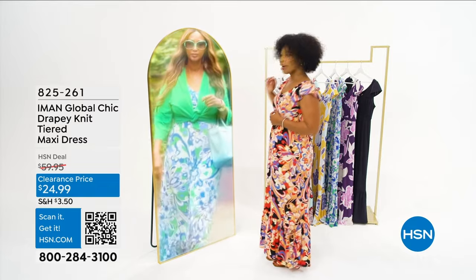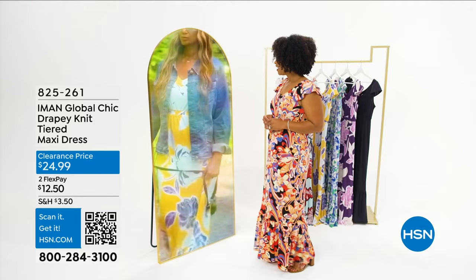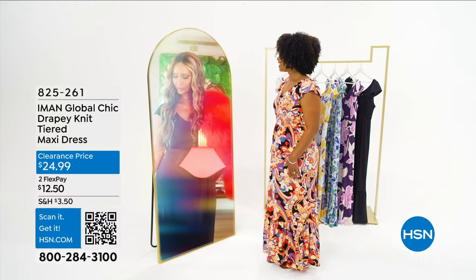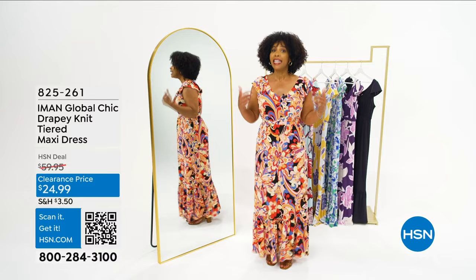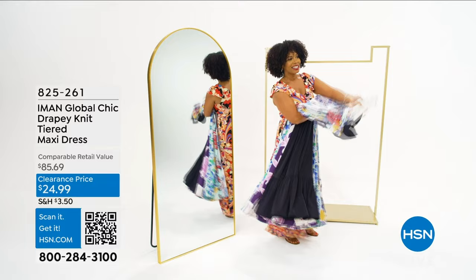Add a cardigan topper and transform it for a completely new versatile look. They're my favorite style of dress for women of any shape, size, or age. Versatile, comfortable, and chic. Now I know which one to get — I'm getting all of them. You can search the item number on HSN.com or in the HSN app.